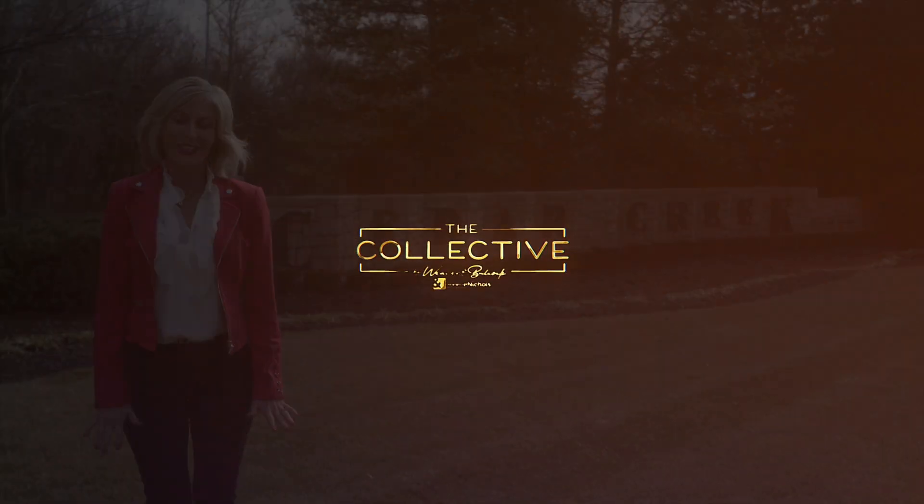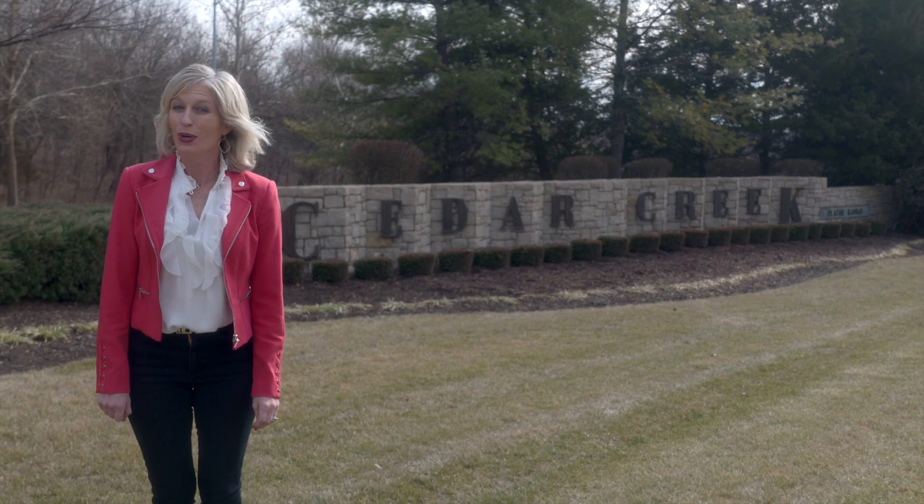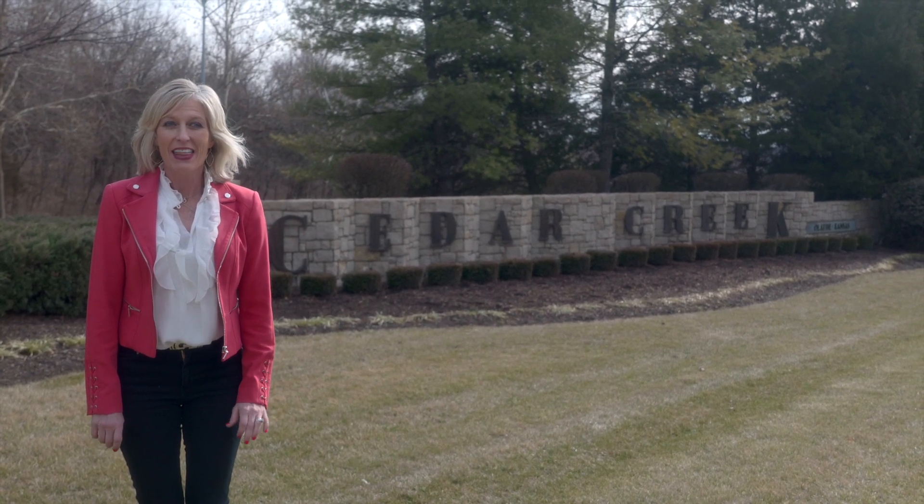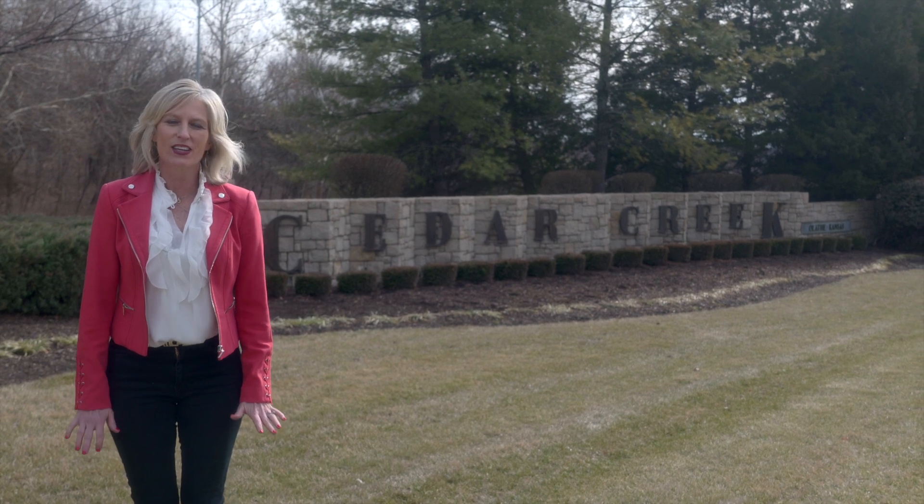Enjoy resort life living at its best. We are here in Cedar Creek today getting ready for a listing in the wonderful Hidden Lakes Estates community, and this is the best place to live, work, and play.